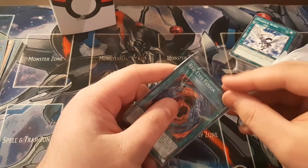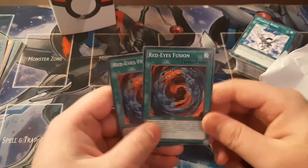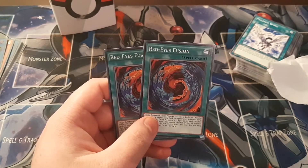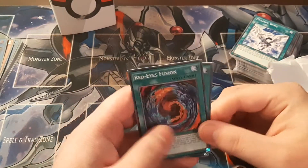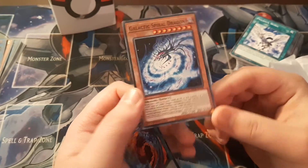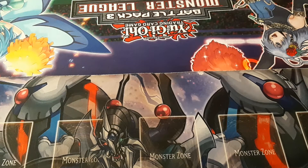Two Red Eyes Fusions that I had ordered for my chaos deck. I'm pretty sure I actually do have one copy of Red Eyes Fusion from a while ago that I haven't bothered to double check. But yeah, that's another card — I'm also going to be adding this into the deck because it's actually kind of helpful.